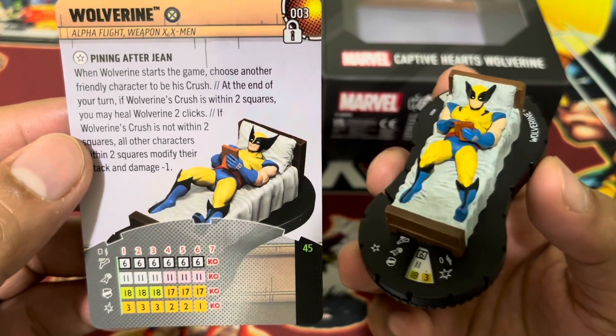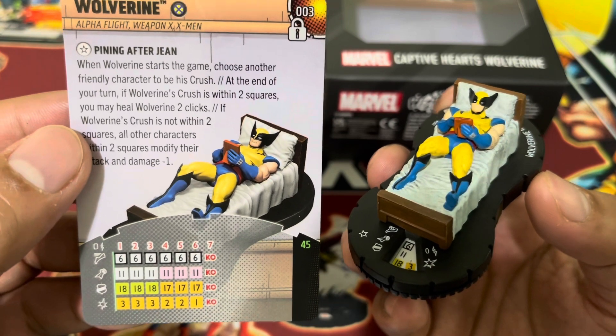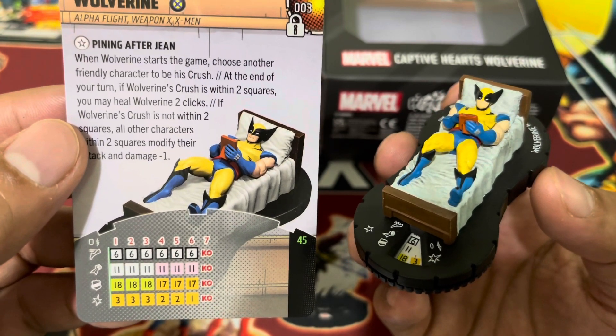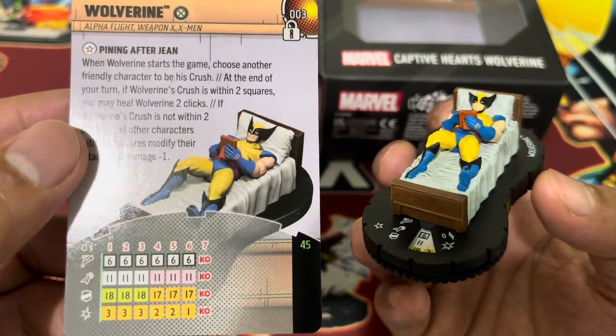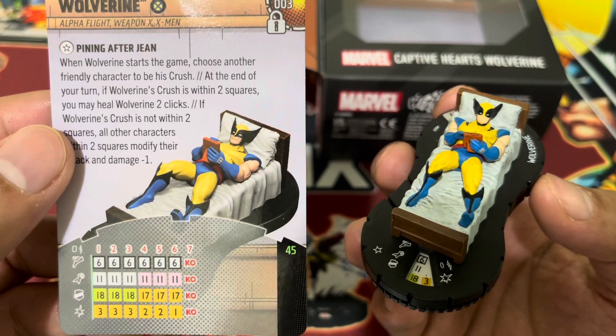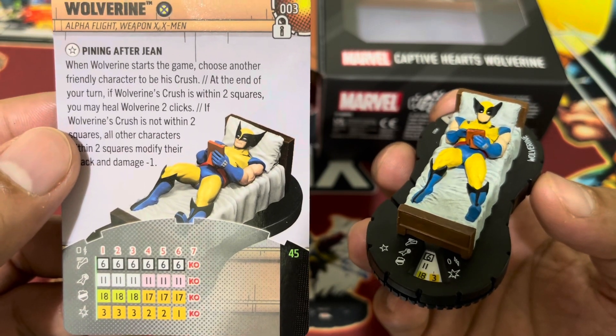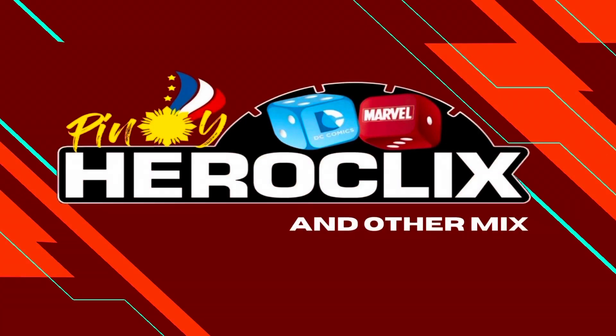That is Wolverine, who captured our hearts in Heroclix form — the game that also captured our hearts. Until the next Iconics release, bye-bye everyone, keep safe, and have a nice day ahead.